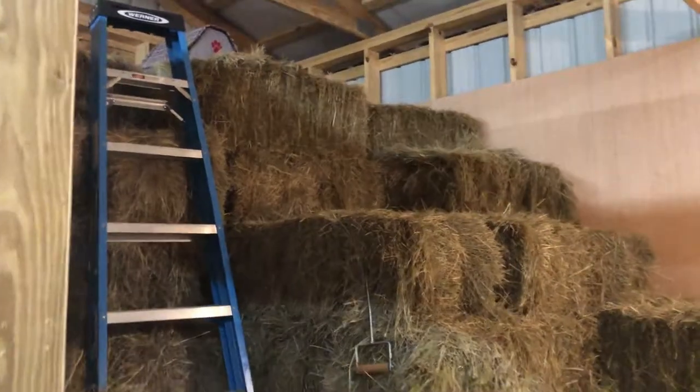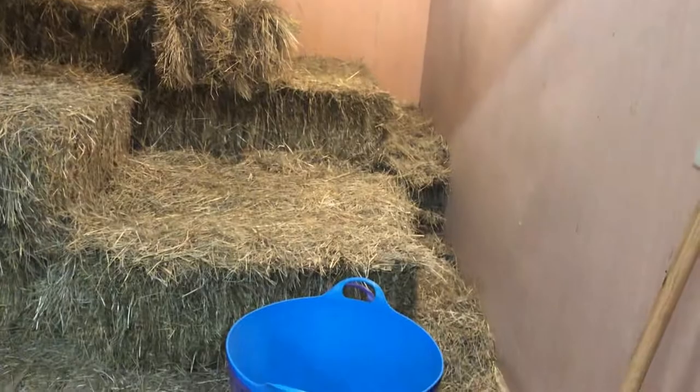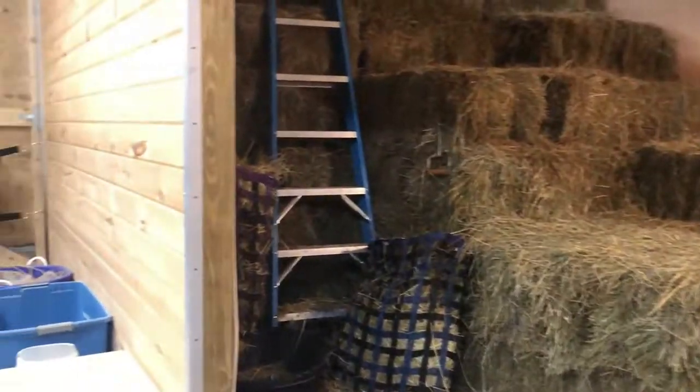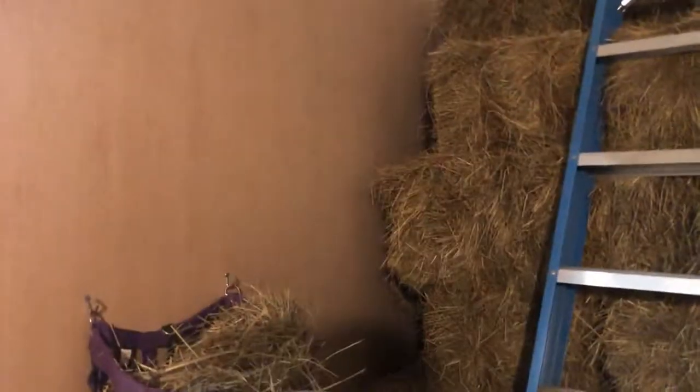I've got my hay here in the hay room because I don't really care for having a hay loft. I rented a barn that had a hay loft, and actually we used one of the empty stalls to keep the hay in. So when I built my barn I just went with a hay room, and it's actually 16 by 12.